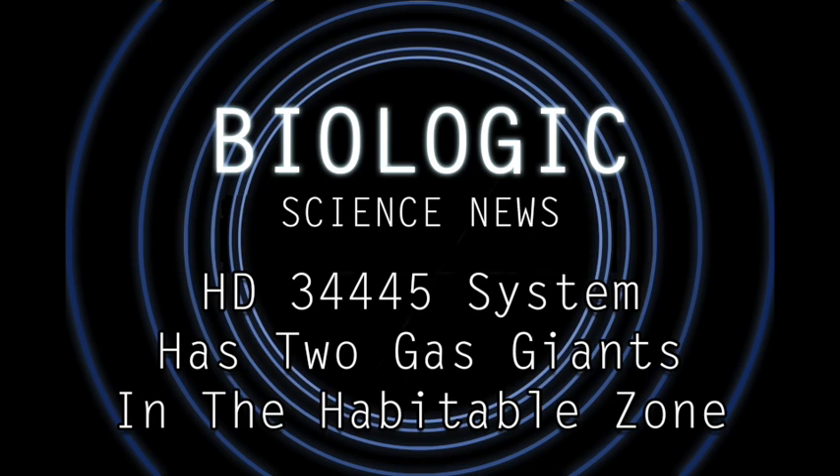Hello, all my wonderful listeners, and welcome to another episode of Science News. Today, I want to talk about a really cool discovery in a star system some 150 light-years away.